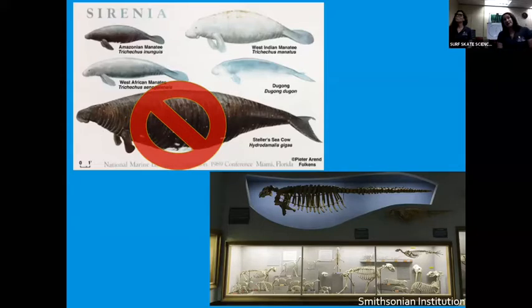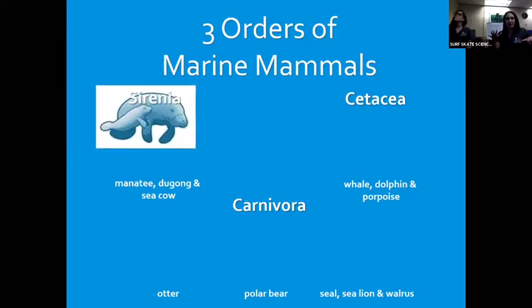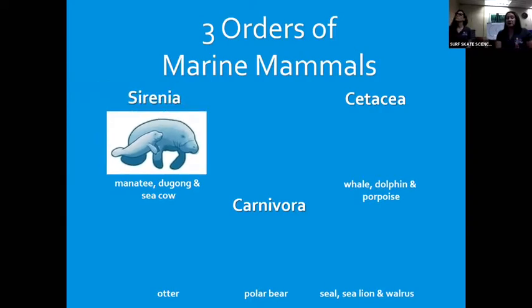In the late 1800s, Florida became the first state to come up with a protection plan for our Florida manatee and why we need to save them. As I mentioned, the family name is Sirenia. When manatees were first discovered back in the Christopher Columbus era, sailors thought they were actually mermaids — they were unaware of what a manatee, dugong, or sea cow was. So they came up with the name Sirenia.